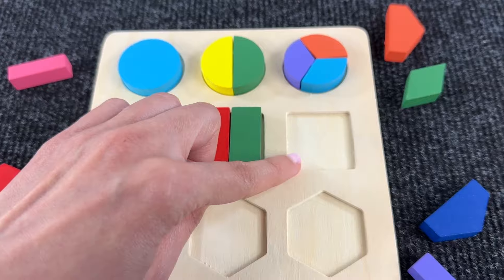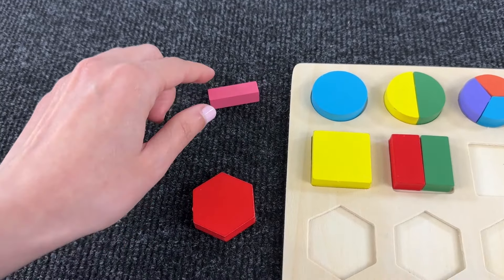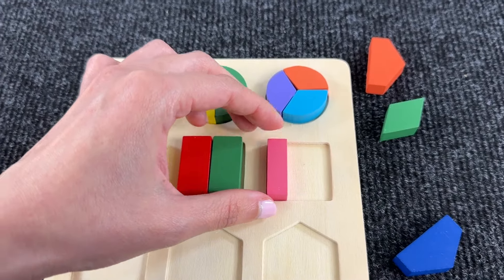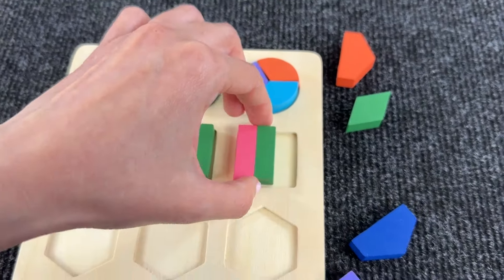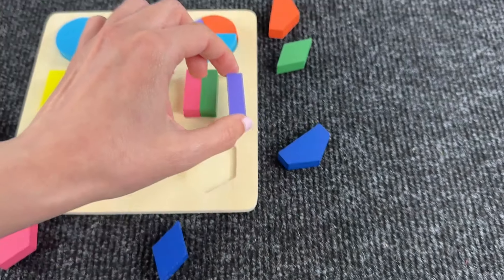Yeah, that's right! And now the last square — let's try this pink shape. Let's put it here and let's search for another part. Maybe this green? Yeah, looks nice! Now let's try with the last piece — maybe this purple one.